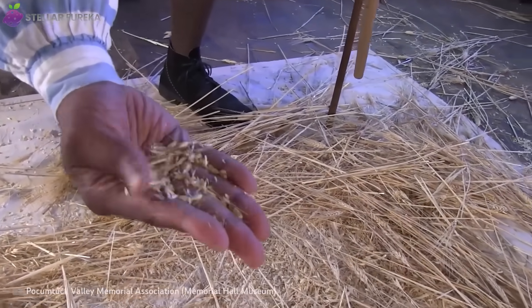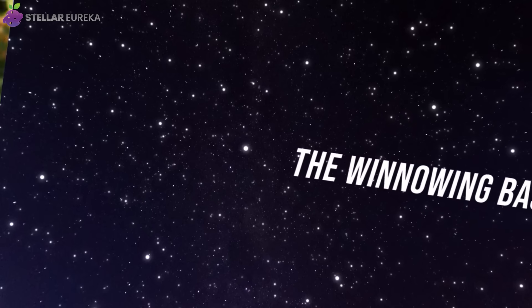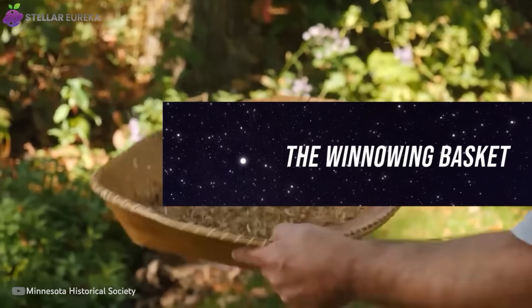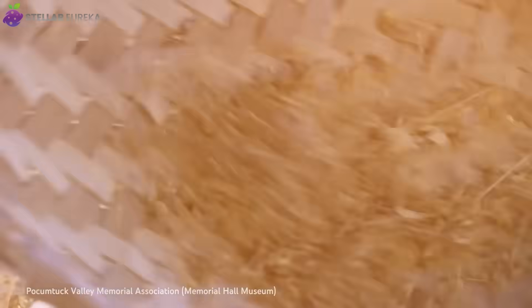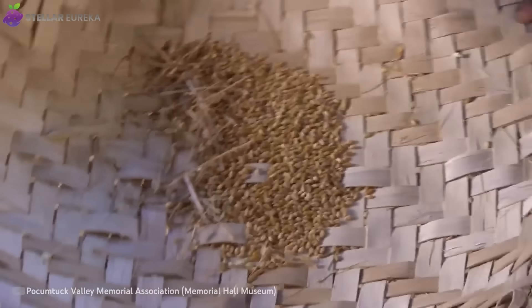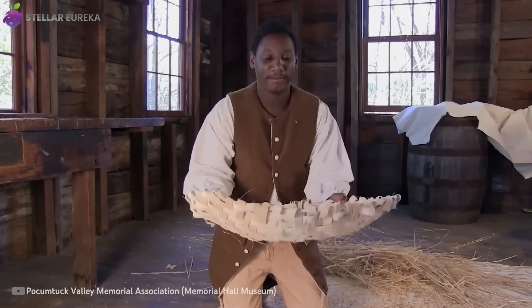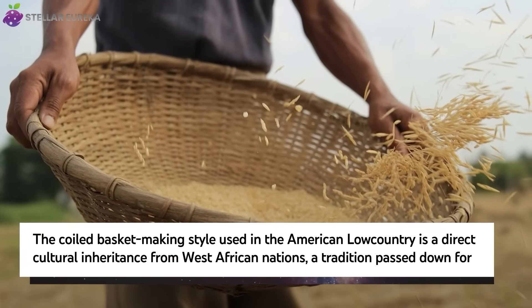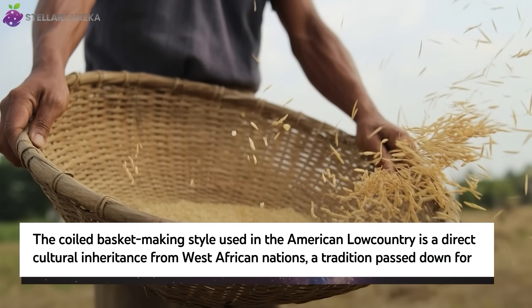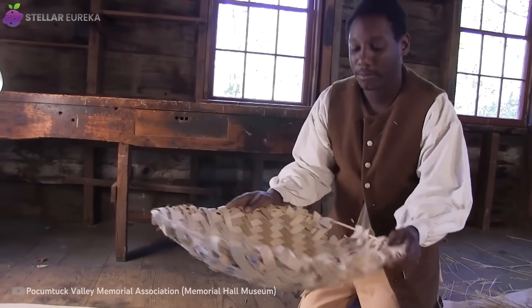After you've threshed your grain, you're left with a messy pile of heavy, edible seeds mixed with the light, inedible bits of stalk and husk called chaff. To separate this chaotic mix, ancient farmers relied on the winnowing basket — a wide, shallow basket also known as a fanner. The technique is pure genius: you simply scoop up the grain and chaff mixture and toss it gently into the air on a day with a light breeze. The heavy grain falls straight back down into the basket, but the light, worthless chaff is caught by the wind and blown away. It's a perfect separator that requires no fuel, no machines, and no complex parts.